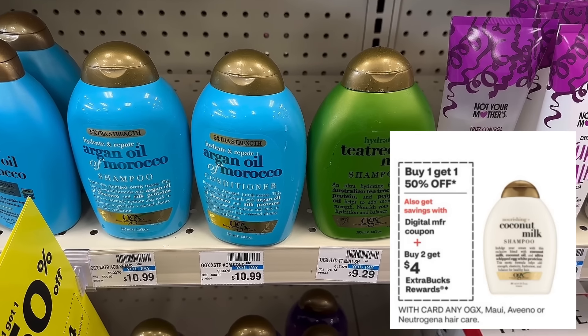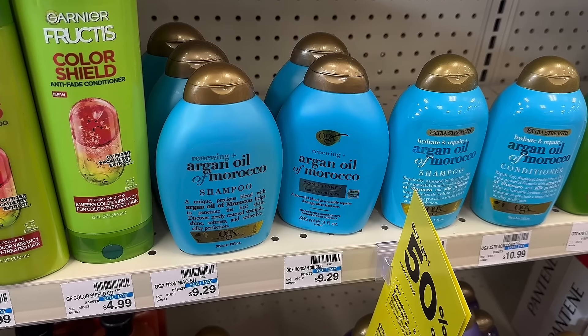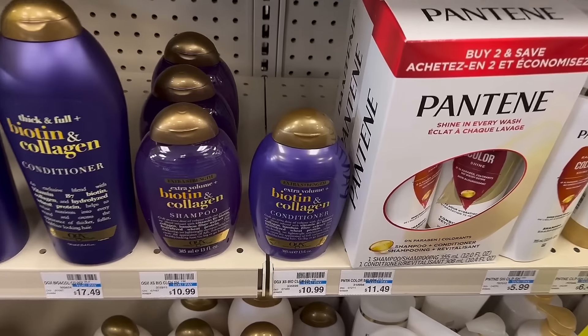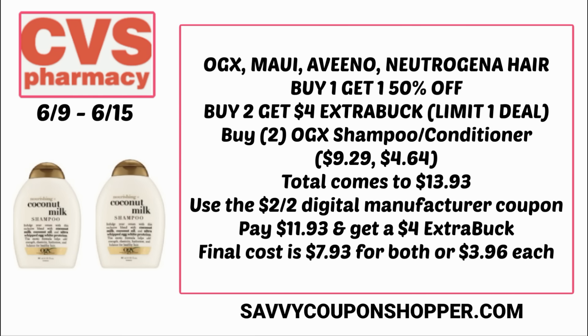Another hair care deal is on OGX, Maui, Aveeno, and Neutrogena hair care — buy 2 get a $4 extra buck, and products are buy one get one 50% off. There's a $2 off 2 digital manufacturer coupon — I'll keep you posted on its expiration. If you grab two OGX shampoos or conditioners at $9.29 each, buy one get one 50% off brings the total to $13.93. Use the $2 off 2 digital — you'll pay $11.93 — then earn back a $4 extra buck, making the final cost $7.93 for both, or $3.96 each.